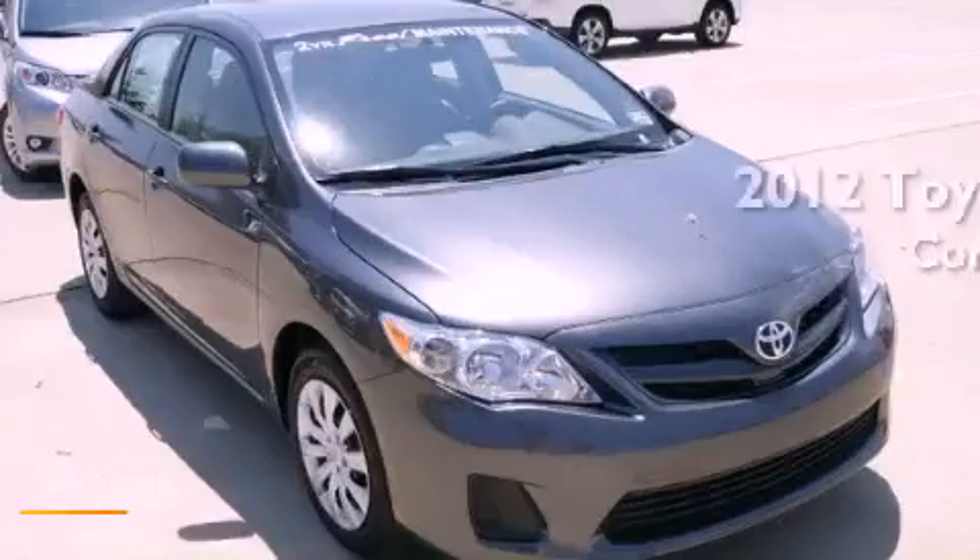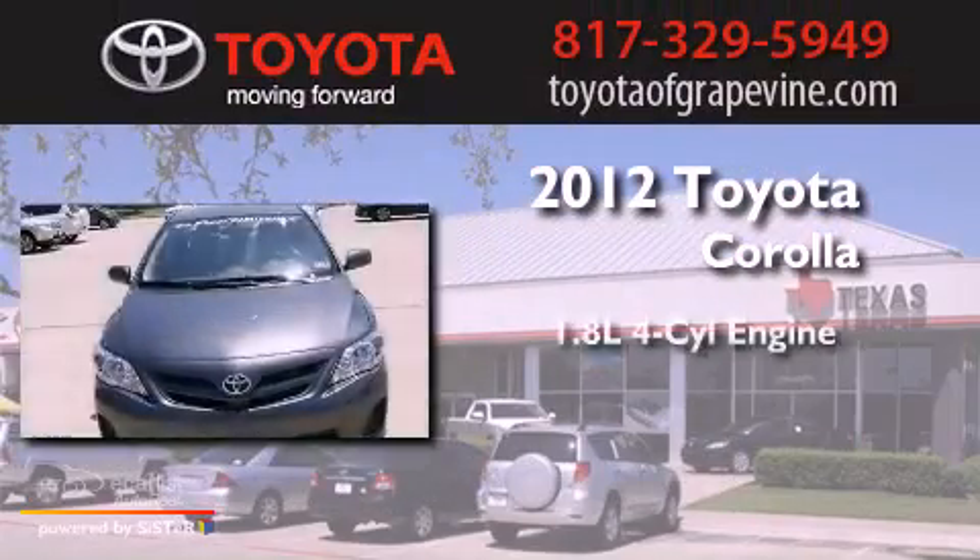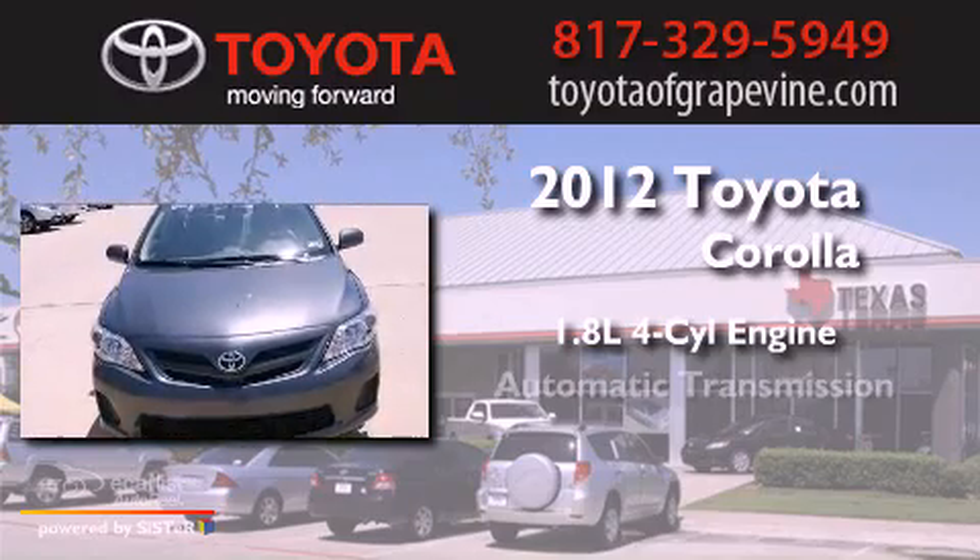This is a brand new 2012 Toyota Corolla. It has a 1.8-liter 4-cylinder engine and an automatic transmission.